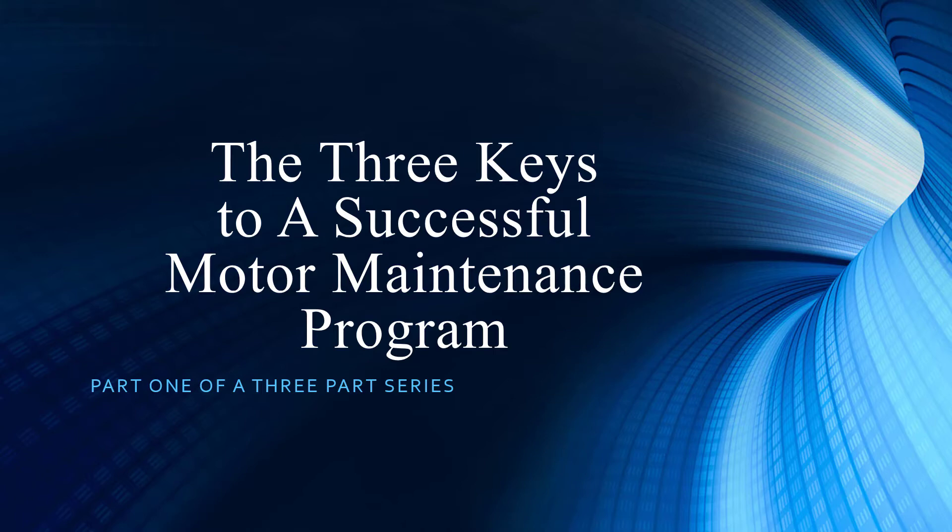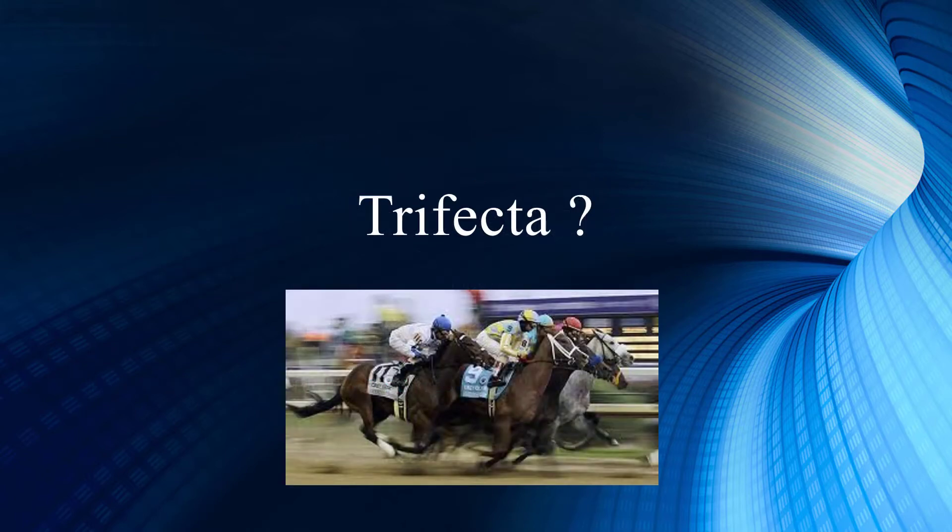We're going to dive deeper into what is a good program, and the Trifecta comes up. I like to use the Trifecta — the horse race or horse racing — as an analogy compared to the maintenance program. If anyone's ever been involved in horse racing or betting on horse races, the Trifecta is sort of like the big win.